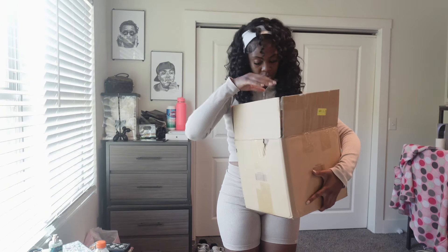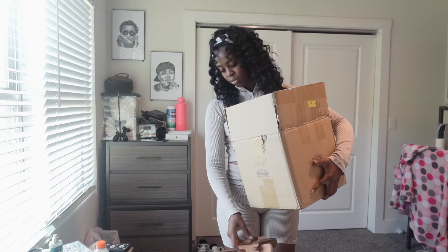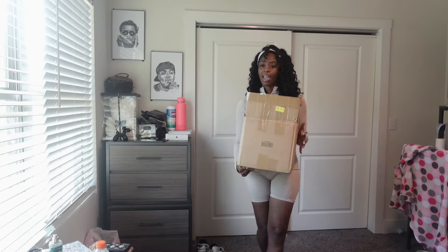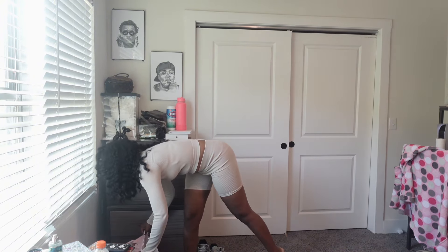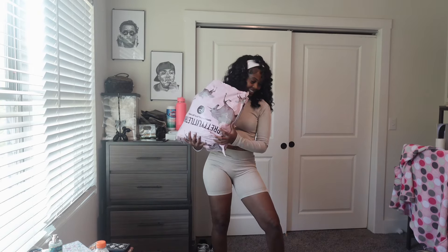This headband that I have on is from my haul as well. Of course, you know me, I love clothes, so I had to open it before I even showed y'all. Let's get right into this haul — and y'all, I got jeans too, from Pretty Little Thing.